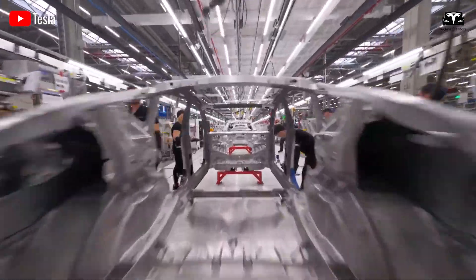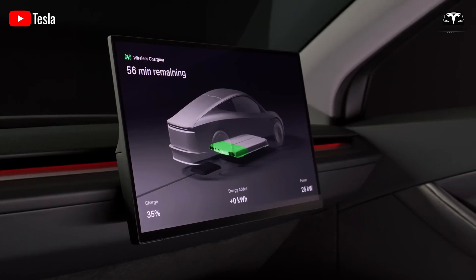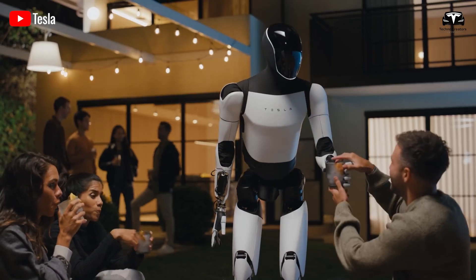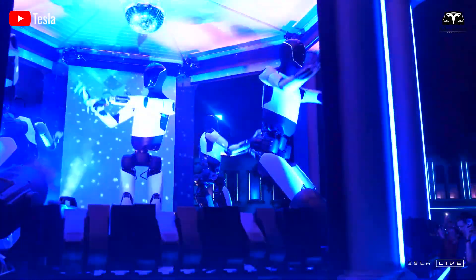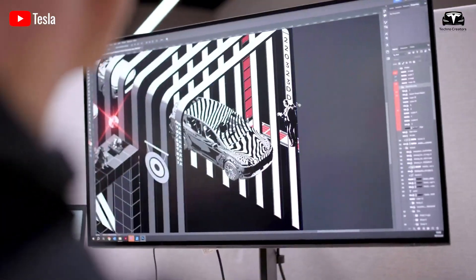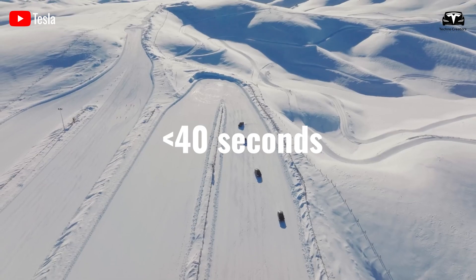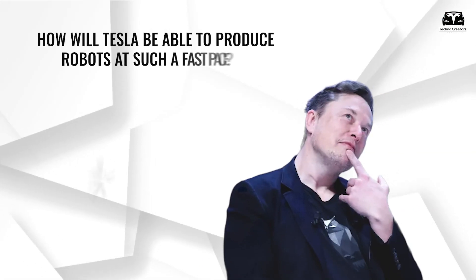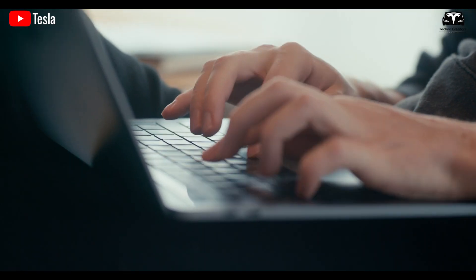Tesla is more than just an electric vehicle company — it is a top-tier technology company. A prime example of this is the Tesla Bot Optimus. Tesla's revolutionary advancements in robotics and artificial intelligence are not only remarkable, but are also paving the way for the future of technology. This superiority is further demonstrated by their ability to produce electric vehicles in under 40 seconds. So, how will Tesla be able to produce robots at such a fast pace? That's what we'll dive into in today's episode.